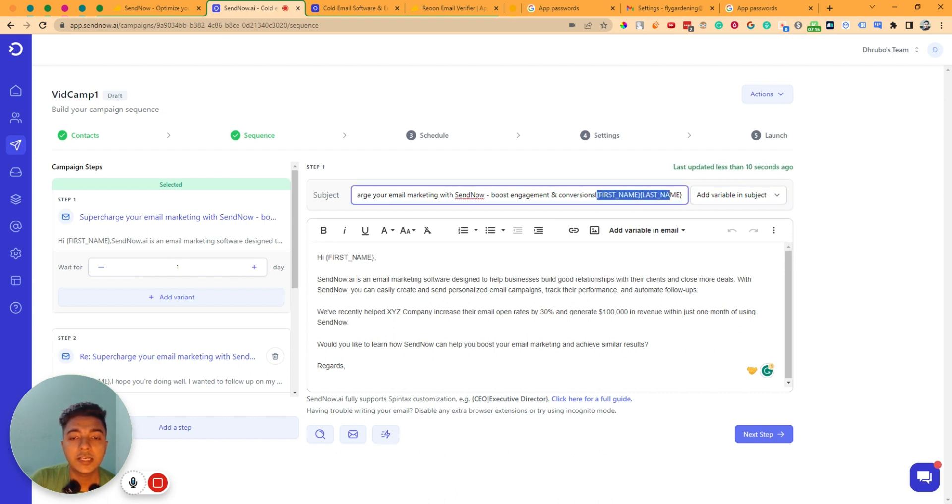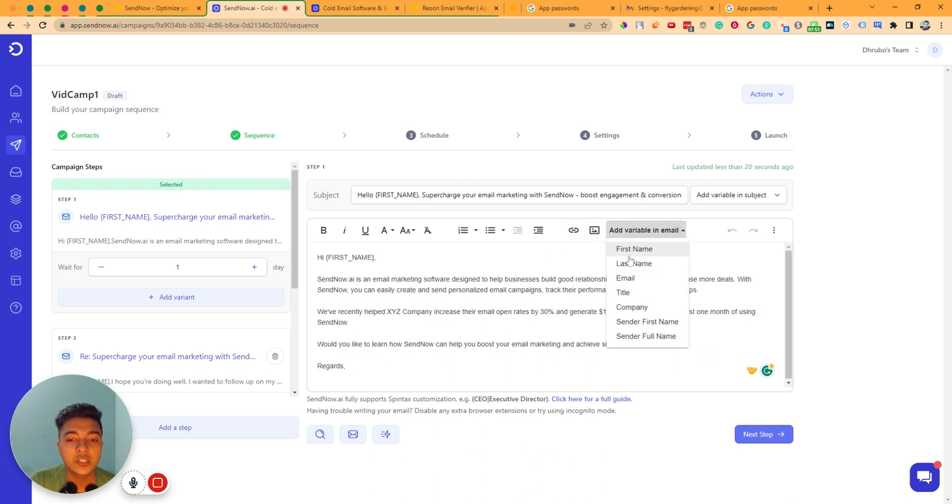For example, you can write the subject as 'Hello [First Name]' so the recipient's name will be addressed. In the email body you can also add images, hyperlinks, and different variables — first name, last name, email, title, company. If you want to add the company name, click the variable and select 'Company' and it will be inserted. In this way you can use variables throughout your email sequence.